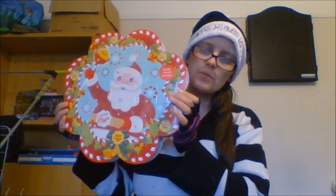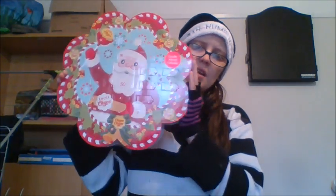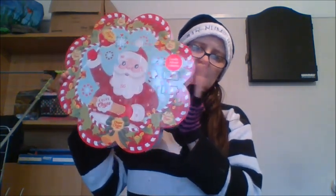You heard me right — 99p for a calendar with 24 candles in it. It's ridiculously priced, I cannot believe I managed to pick this up. I don't know if it's still on the website but let's check out what we've got — day number one.